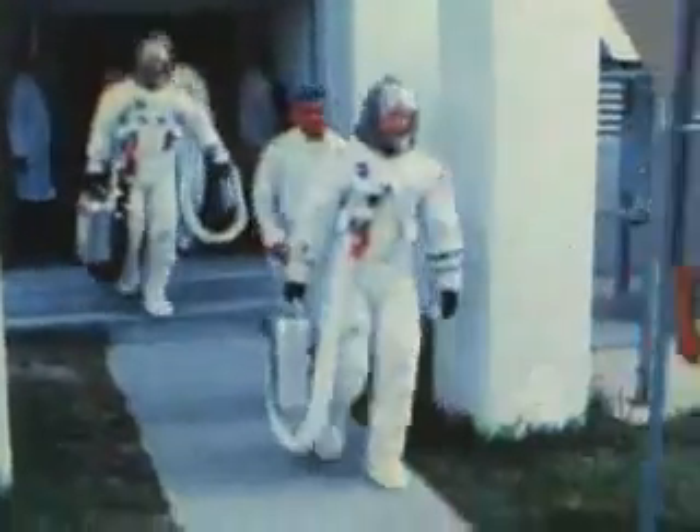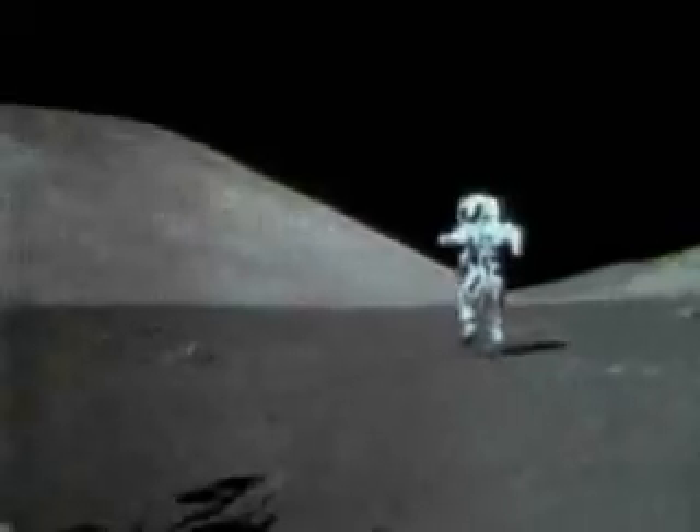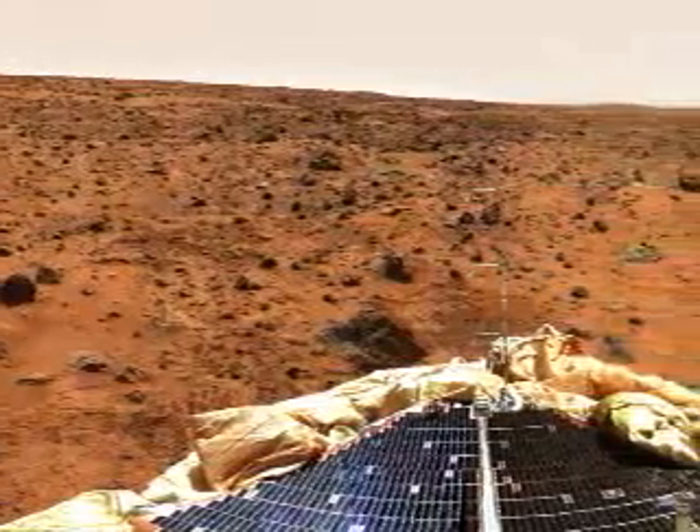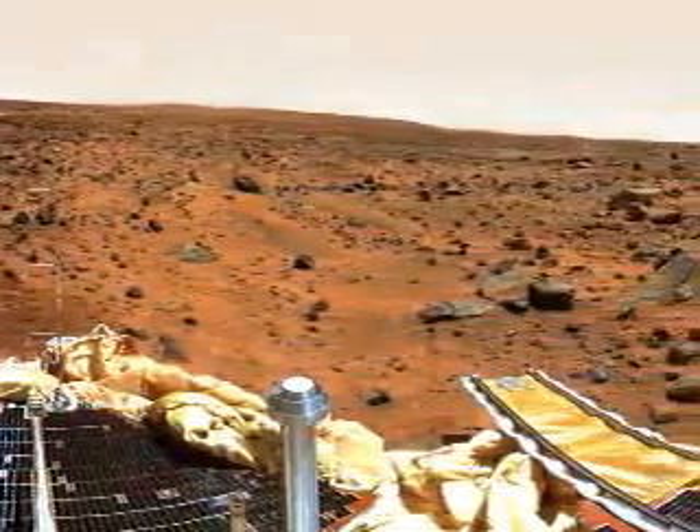Beginning in the mid-60s and continuing until today, ILC spacesuits have been on every manned U.S. space mission. When NASA decided to send unmanned missions to Mars, they again looked to ILC.